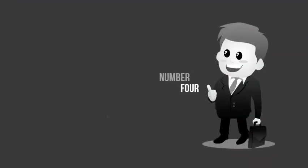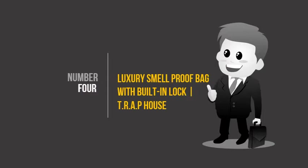Luxury smell-proof bag with built-in lock — T.R.A.P. House. 100% smell-proof backpack: it works by absorbing bad odor molecules inside the bag, similar to the way a sponge would absorb water.